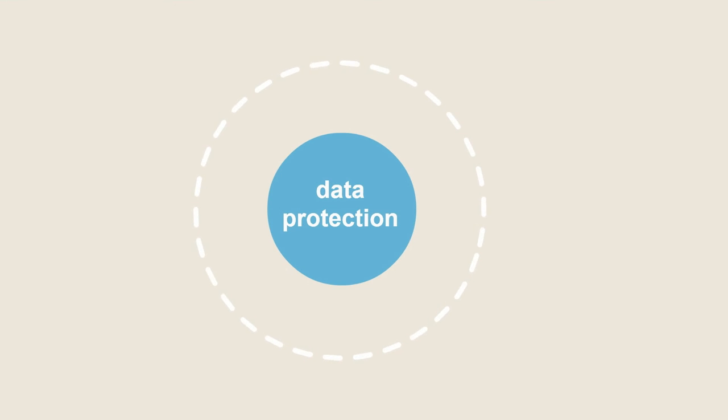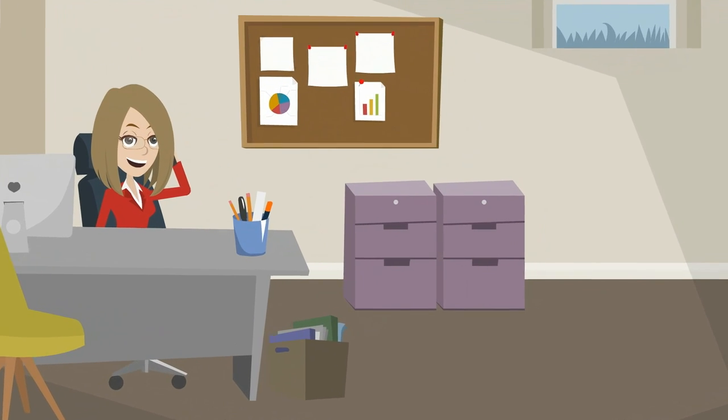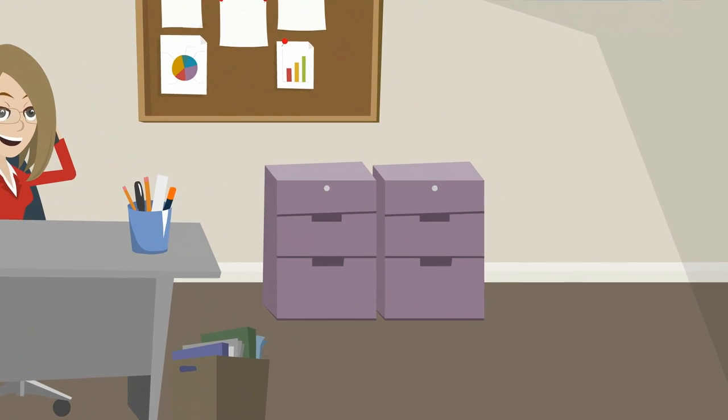Data protection: during the recruitment process you will have collected a lot of personal data from job applicants. Make sure you store this information securely.